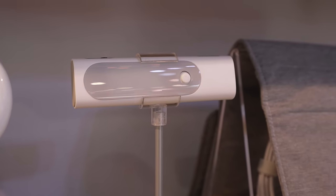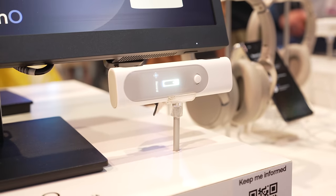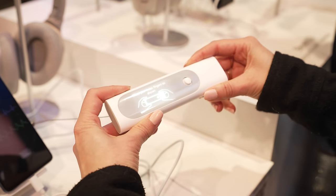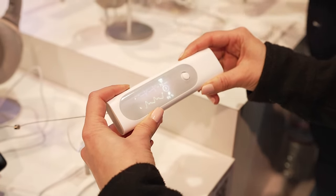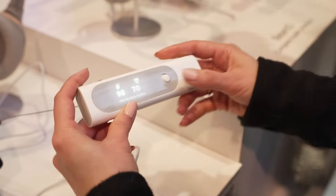Withings unveiled Beemo, which can actually read your body temperature, provide medical-grade ECG, monitor blood oxygen levels, and even act as a digital stethoscope to listen to your heart and lungs. This thing has a ton of health tech packed into it that's actually pretty wild, and from the brief interaction that I saw, I was actually really impressed.